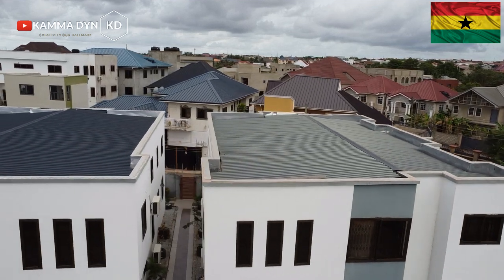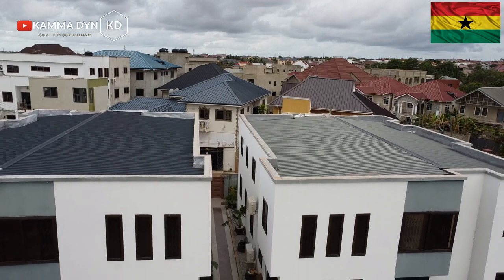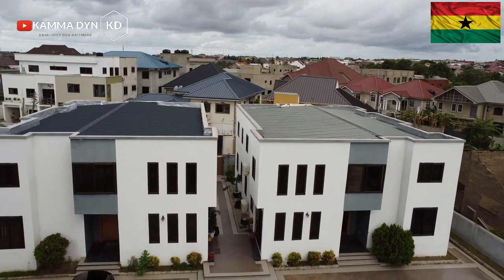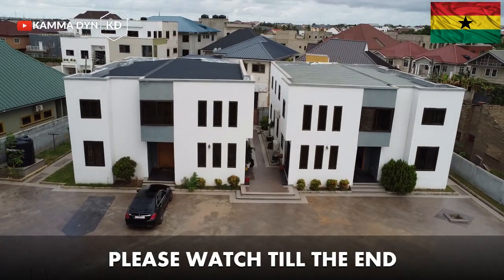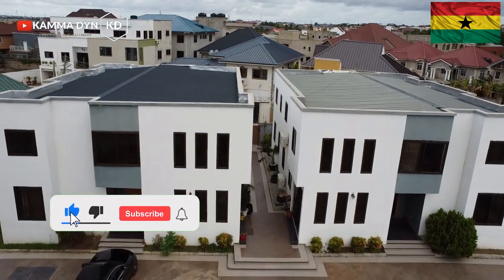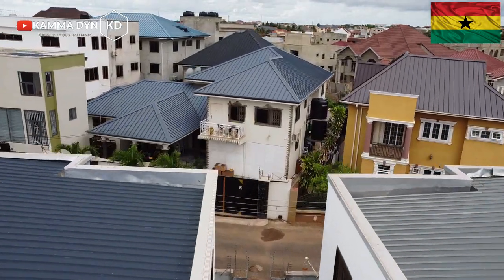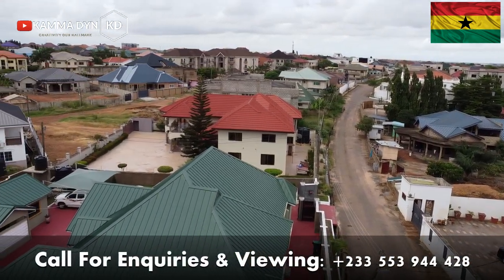Hello, my name is Kamadine and you are welcome to my channel once again. Today I am bringing to you this lovely four-unit two-bedroom apartment in one of the prime and most beautiful neighborhoods or estates in Accra, Ghana, called Trasaco.